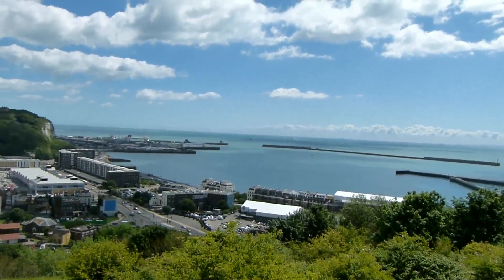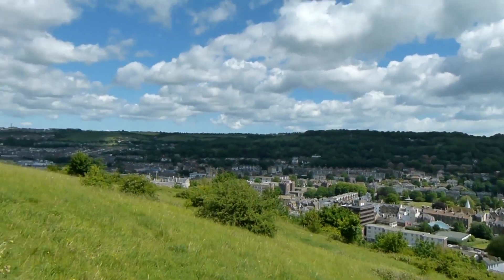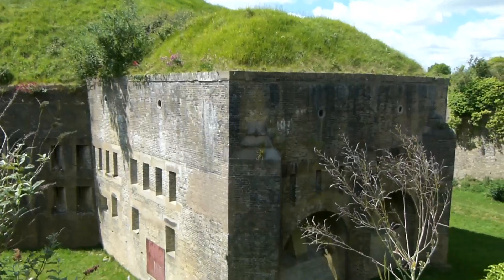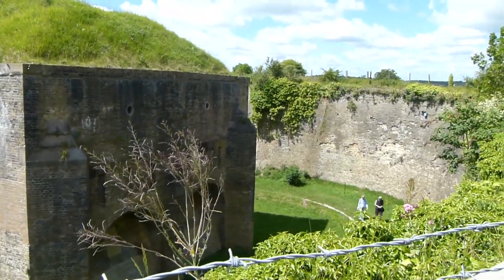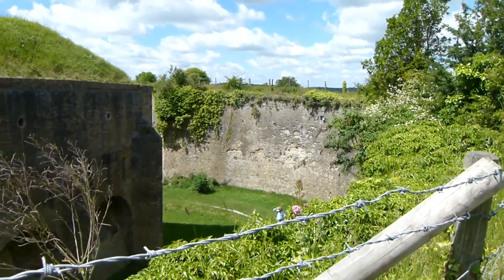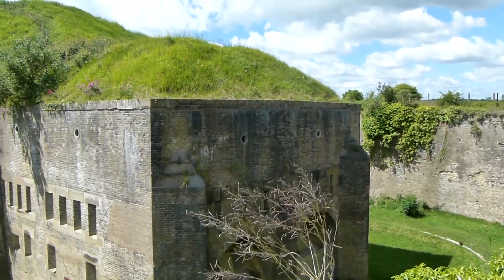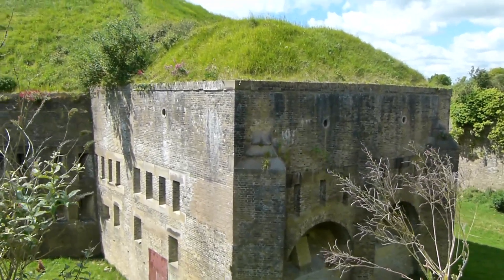Looking back there are fantastic views. There's Dover Castle, and there's the path continuing. The route passes these old fortifications — I think they're 19th century, built to protect against invasion from France.